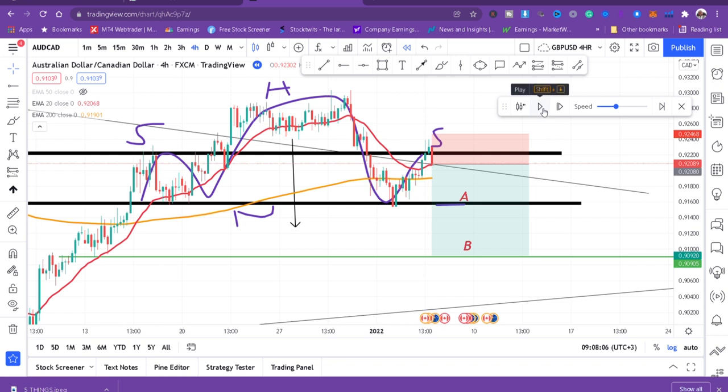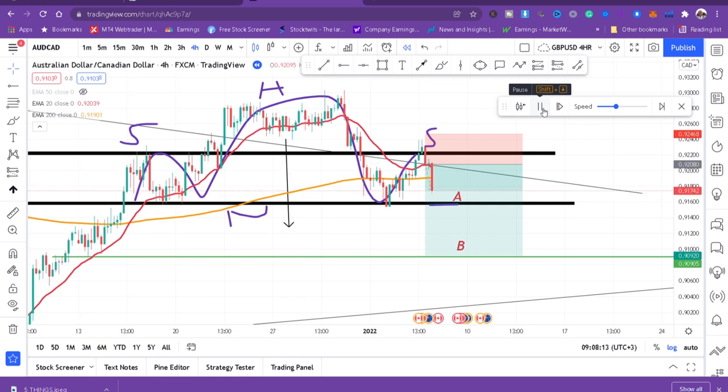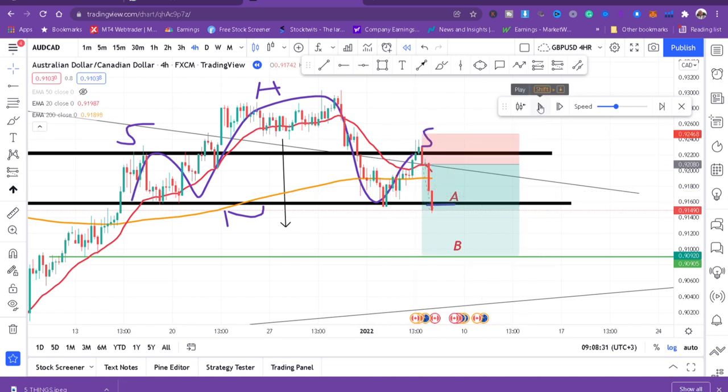The market is continuing down and take profit one is hit! Just knowing the chart pattern and knowing that the market is below the 200 DMA on daily — and on four hours the price has started to break the 200 DMA again — this market is now on the sell side. Take profit one is hit, and now we're going to take profit two. Let's see if take profit two is hit.